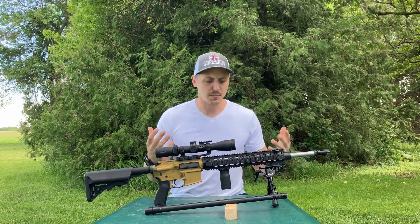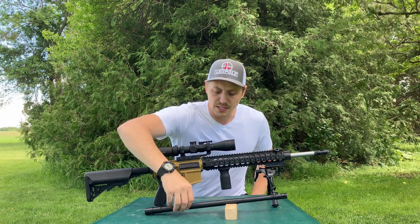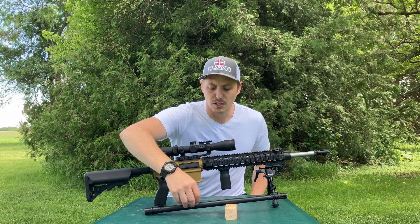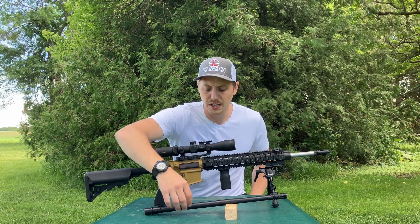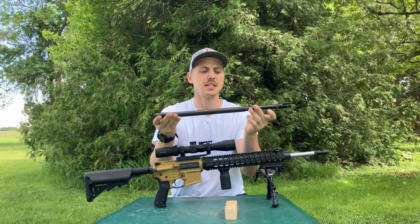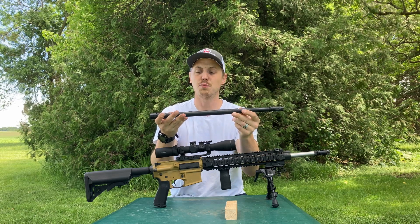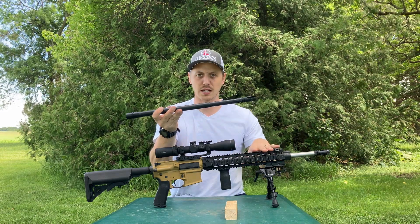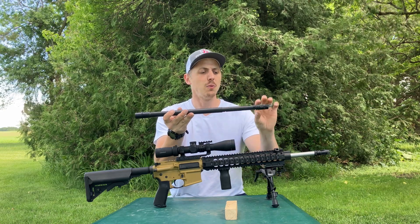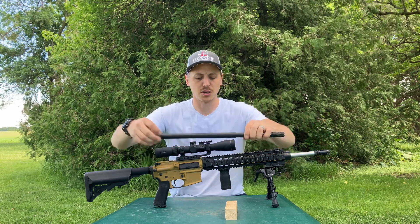The two barrels we're covering are the most well-known as far as material goes. This is Chrome Moly Vanadium — or CMV, as you typically see it. This particular barrel is from Ballistic Advantage; it is their SPR profile, similar to what you would see in a Mark 12 build — a heavy profile with an 18-inch barrel.